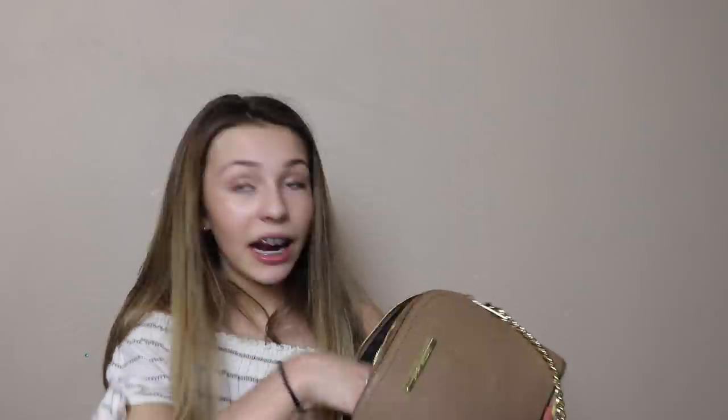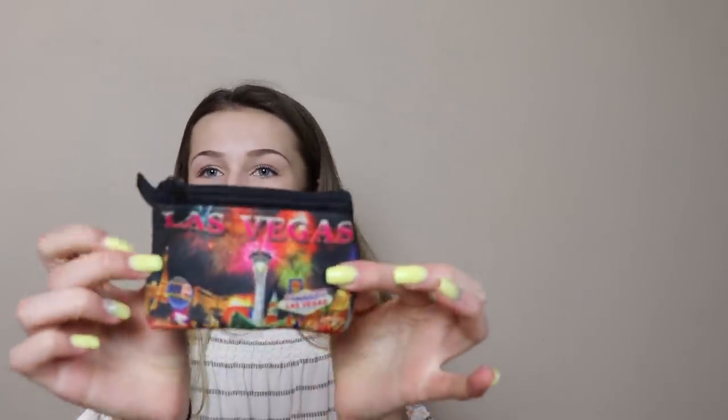The next thing in here is my sunglasses that I'm currently using. I also bought these in Chicago — I got these from Brandy and they're super cute. Maybe paid way too much for them, but I like them. The last thing in the main compartment is this little coin purse from Las Vegas. I don't have anywhere to keep my change, so I keep my change in there.